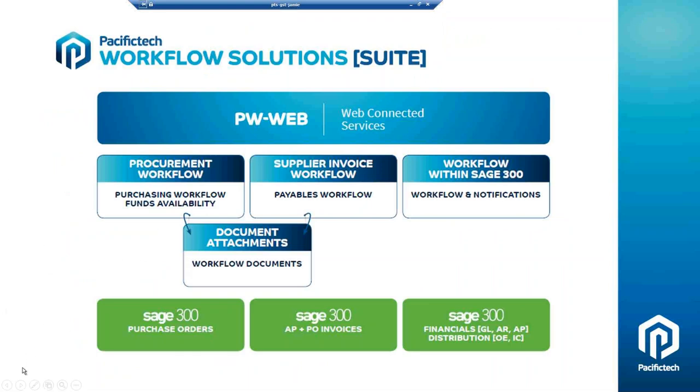Moving along to this next diagram, this shows our three different workflow modules. On the left-hand side is the Purchasing Workflow module — that's the whole purchase requisitioning process where someone does a requisition, goes through the approval process, and creates a purchase order. Below that is Workflow Documents, which lets you attach external files to your requisitions. For example, if the requisition is over $10,000, you might require quotes from three different suppliers — one could be Word, Excel, or PDF — and those files are saved within the Sage database.